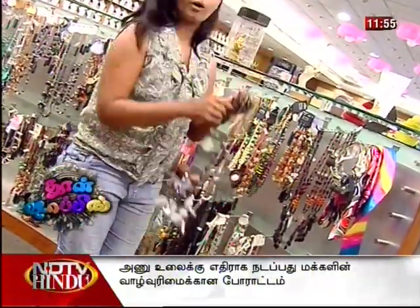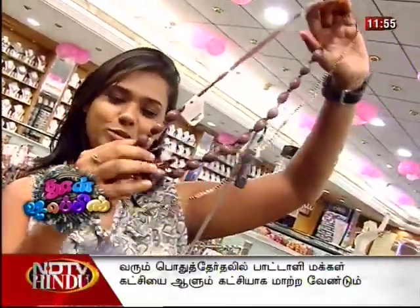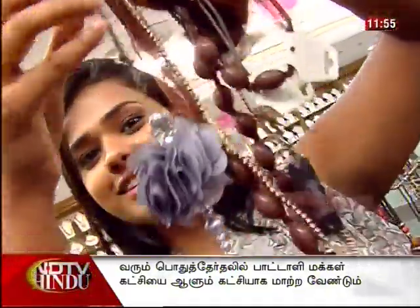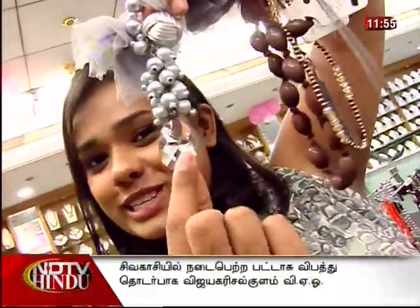We can use frock gowns, long gowns, full pants, and short tops with this. We can use it as a color accessory with different clothing. A lot of stonework has been done on these pieces.